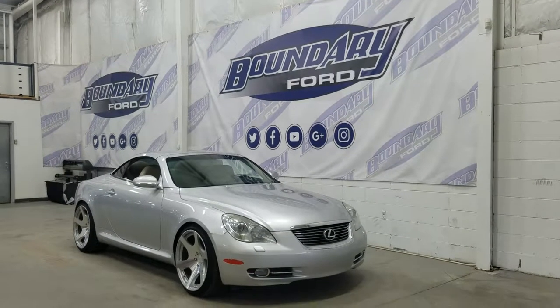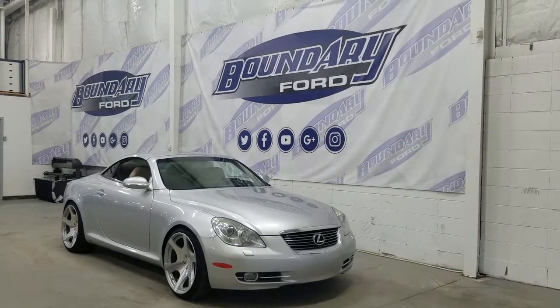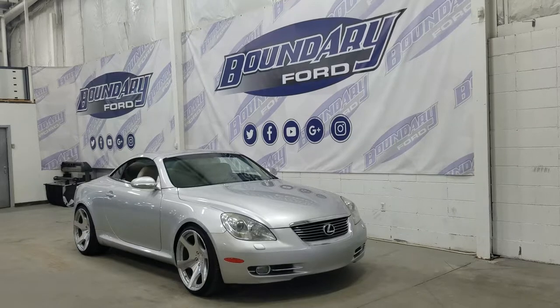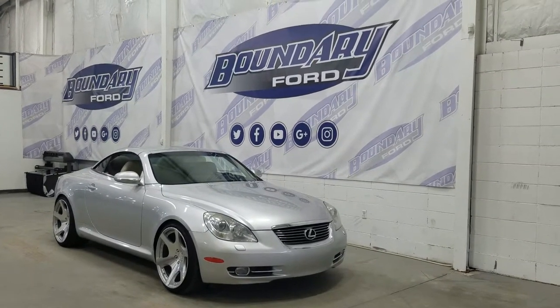If you have any more questions about this beautiful and sporty Lexus, please do not hesitate to contact our professional and friendly sales staff. We look forward to seeing you in store and answering any questions that you may have. Thank you for shopping with us here at Boundary Ford.